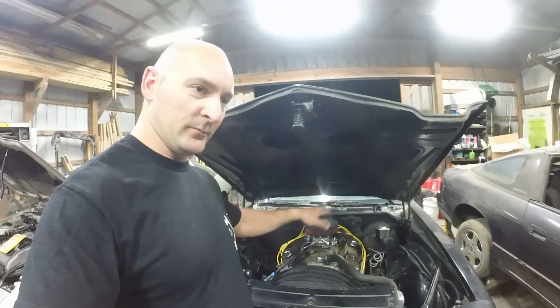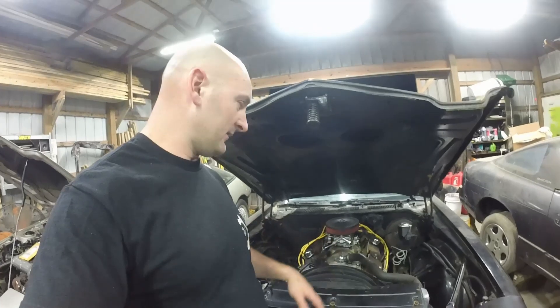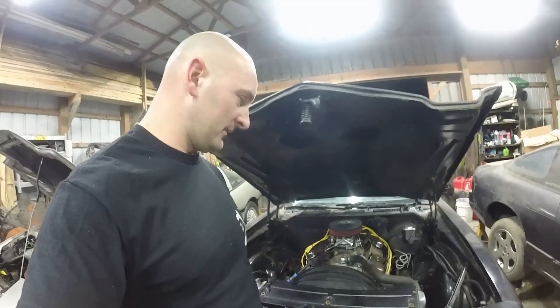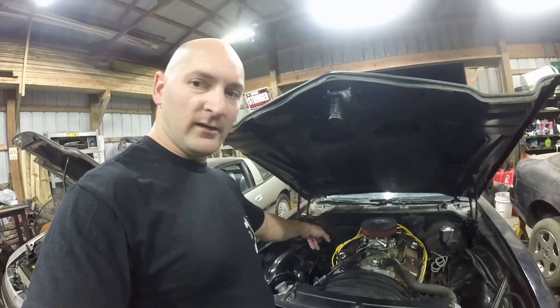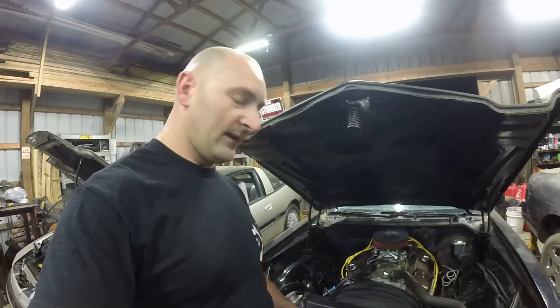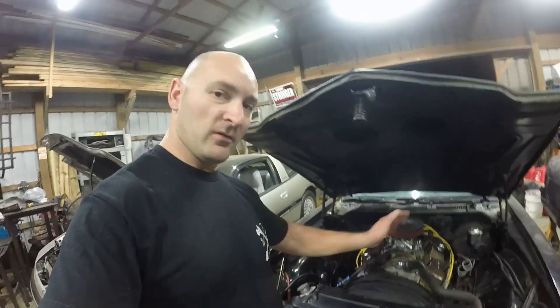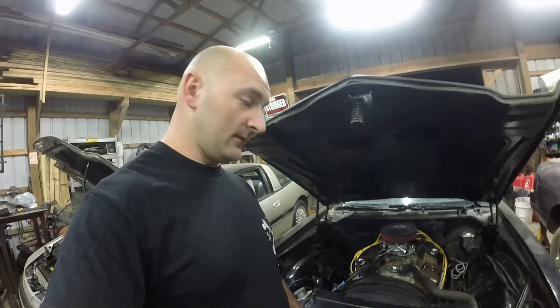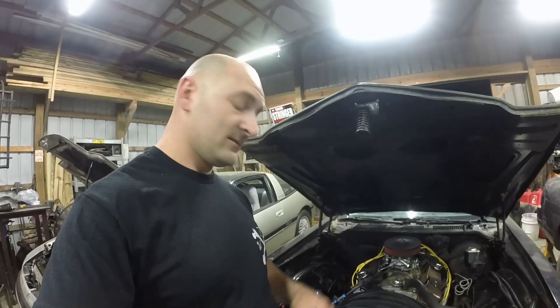Now we're going to jack it up and get this old oil out, put in new oil with some Lucas oil treatment to lube everything up. We're going to check the transmission fluid level to make sure it's topped off. Other than that, I'm not really worried about everything else. Then in the morning we're going straight to the DMV, and do a little road test on the way there and back.